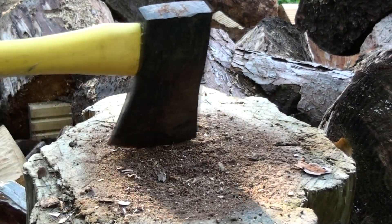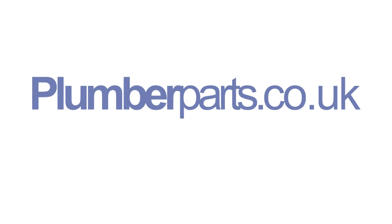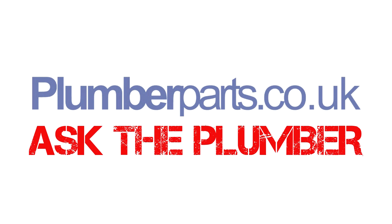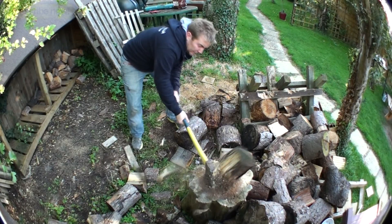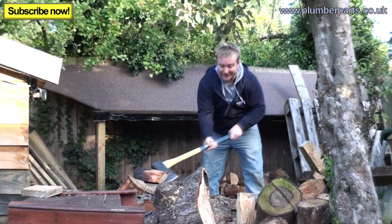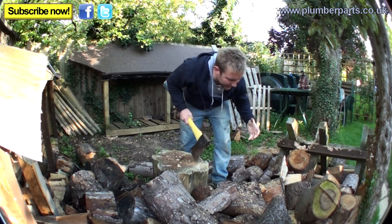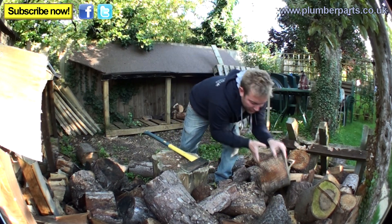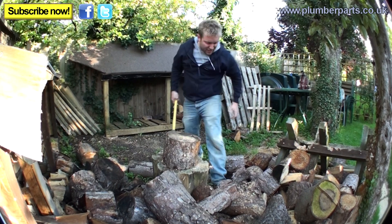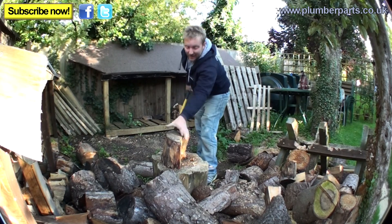Plumberparts.co.uk. Welcome to today's Ask the Plumber video. I'm angry today so I've got some wood and an axe and I'm going to smash it up, because basically I hate carpenters and anything wood-related needs to die.